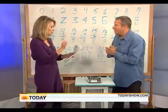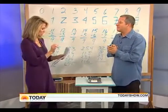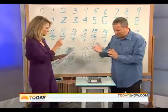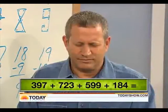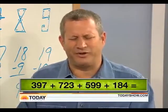Let's see if you can figure them out. We're going to ask you to add four three-digit numbers together. 397 plus 723 plus 599 plus 184 — 1903.